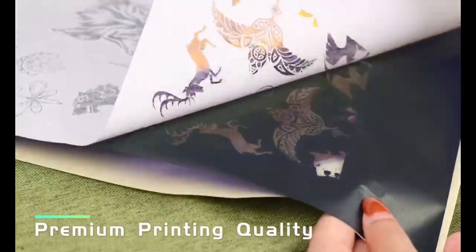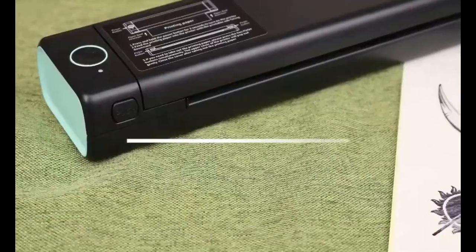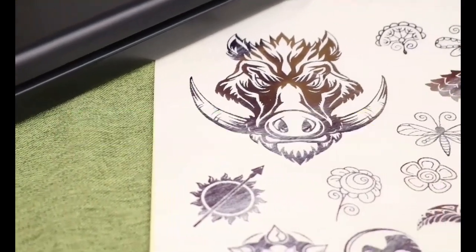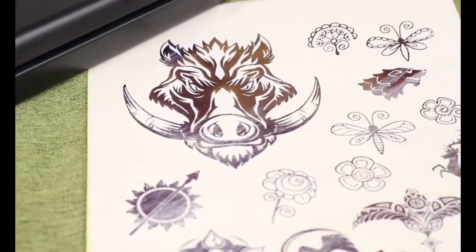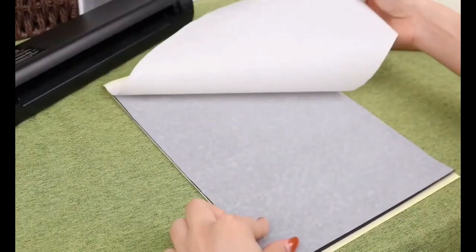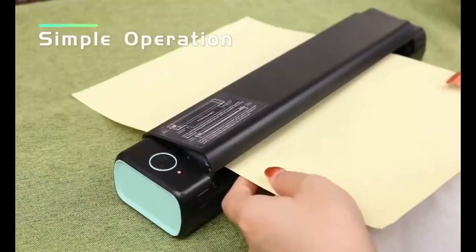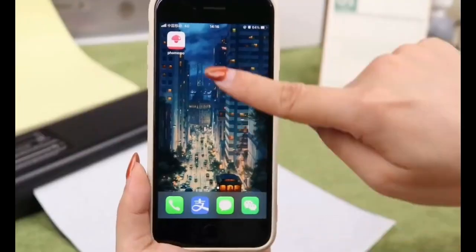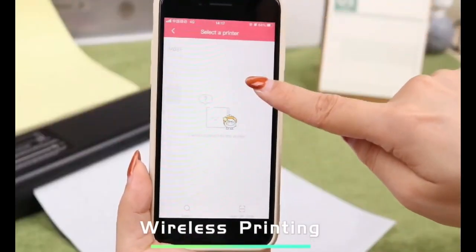The gadget comes with a storage bag and five sheets of thermal paper, but you'll need to buy an adapter for the charging cable separately. This printer is 80% smaller than regular printers and is ideal for travelers who need to print contracts, receipts, and other documents. You can get it for $160, and a pack of A4 thermal paper for $28.